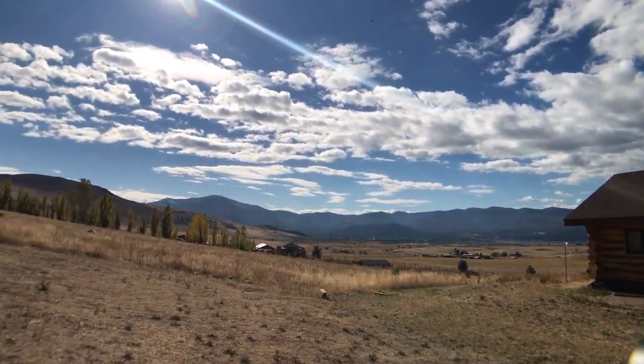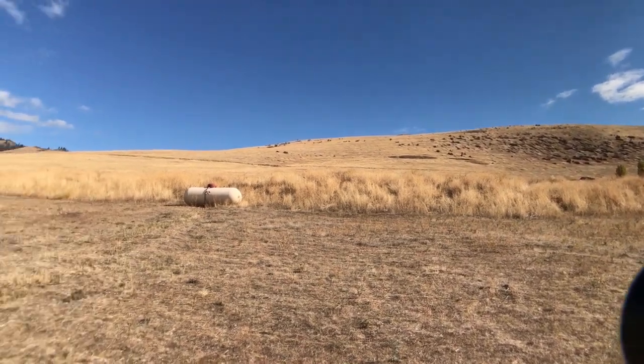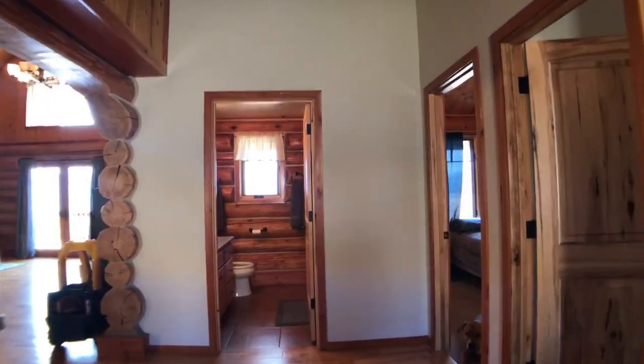Okay, so here we are. We're at 30 Wagon Wheel Lane in Plains, Montana. Plains is just about 80 miles northwest of Missoula.